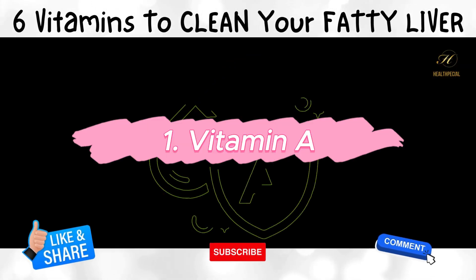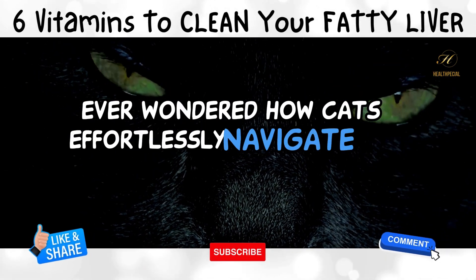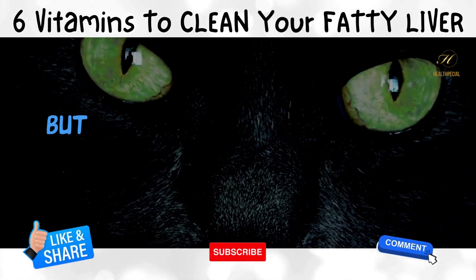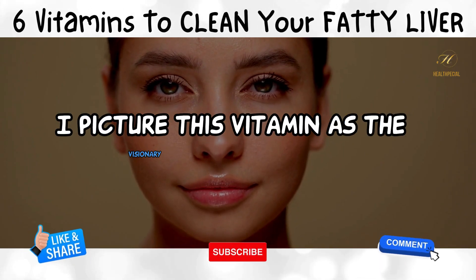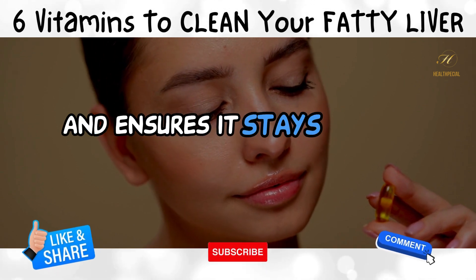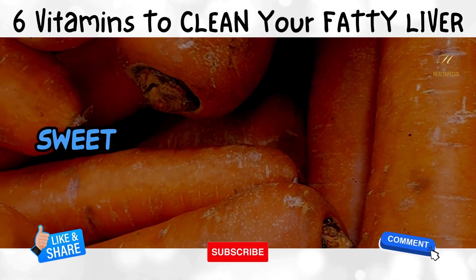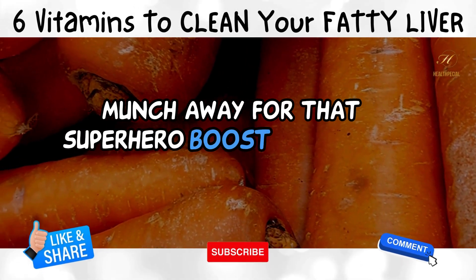1. Vitamin A. Ever wondered how cats effortlessly navigate the dark? Thank vitamin A for that extraordinary ability. But it's not just about feline superpowers — picture this vitamin as the visionary for your liver. It supports its function and ensures it stays in top-notch shape. It's found in everyday heroes like carrots, sweet potatoes, and spinach. So munch away for that superhero boost your liver craves.